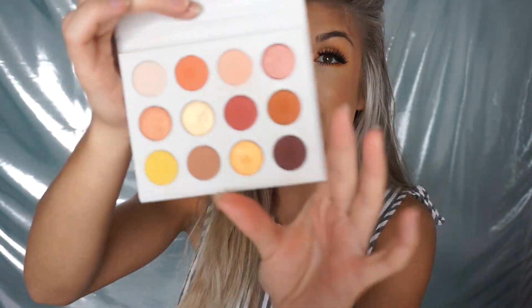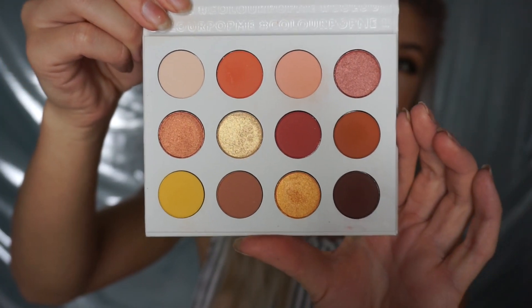The next product I got is from ColourPop and it's the Yes Please palette. This thing has been sold out time and time again, so I was so excited that I got it. This is what the Yes Please palette looks like — it is so gorgeous and pretty. The shades are super warm and bronzy, which are perfect shades for me, so I was really excited to get that.